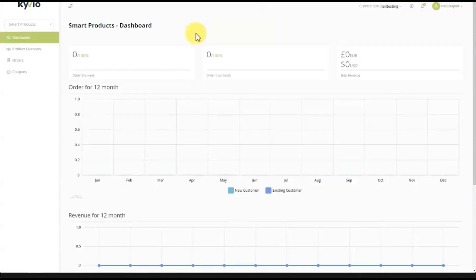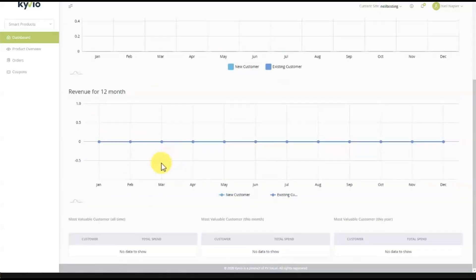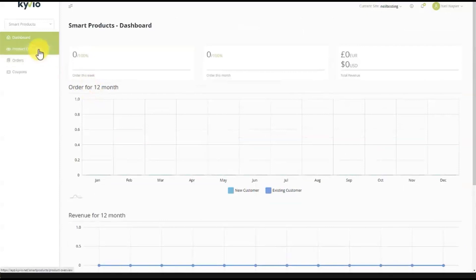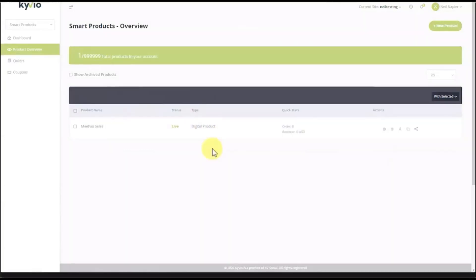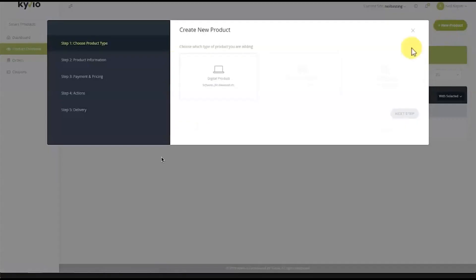Now here we are in the Smart Products dashboard. This is where all your orders are — you can see orders for the week, for the month, and total revenue, as well as revenue for the last 12 months, new customers, and existing customers. I'm going to go to the product overview, and as you can see there's one product already in this demo account.